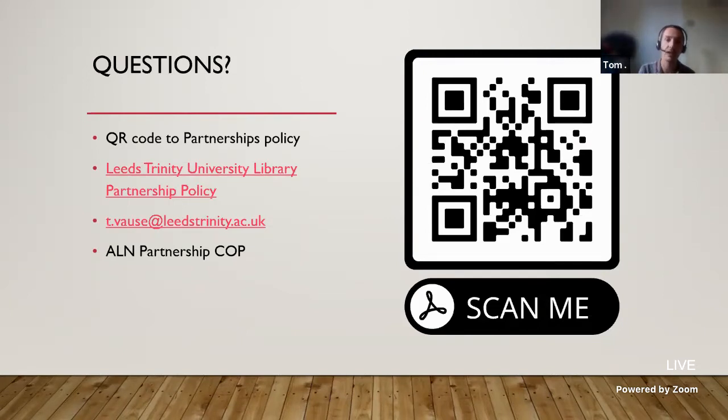If you have any questions about partnerships in general, we are trying to develop an Academic Libraries North partnership community of practice. I'm currently going to be the co-chair, but I don't have a co-chair yet, so if anyone is interested in becoming the co-chair or simply part of the group, please let me know — I'm more than happy to discuss how we can share experiences and knowledge. From my experience, this is an area where each university seems to do it very differently, and I'm in a very lucky position being full-time in this role, as the vast majority of people I speak to have significant other responsibilities within the university library.